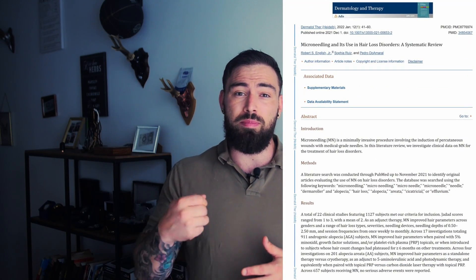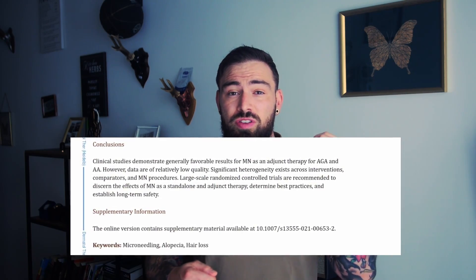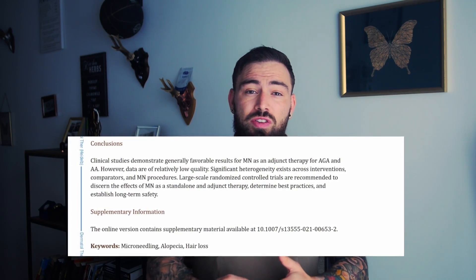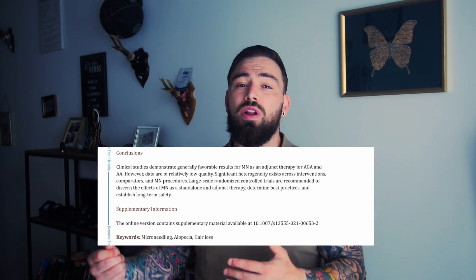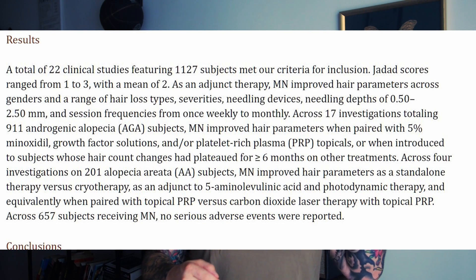Microneedling has even shown to be able to reverse some of the dark areas and spots on skin caused by exposure to the environment and aging over time. According to a review of 22 studies regarding microneedling as a treatment for hair loss, clinical studies demonstrate generally favorable results for microneedling as an adjunct therapy for androgenic alopecia. A lot of the studies need stricter guidelines and higher quality, but it's still 22 studies with over 1,000 participants concluding that adjunct microneedling therapy for hair loss is definitely working.